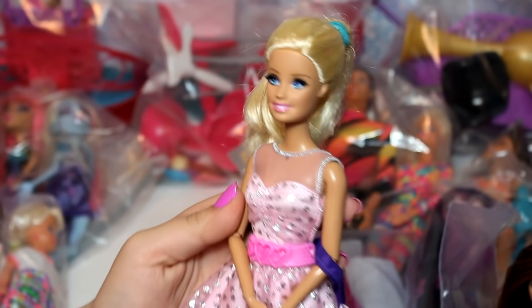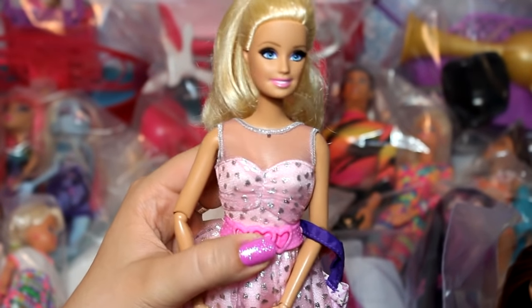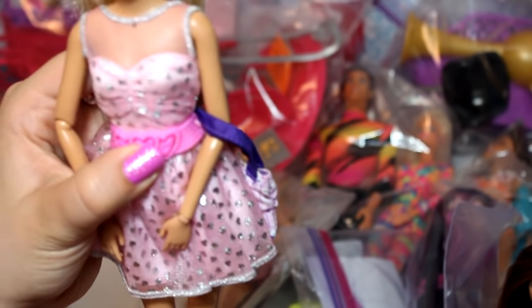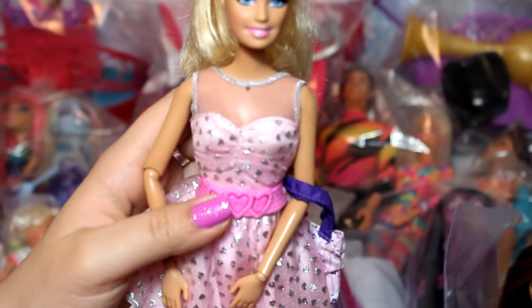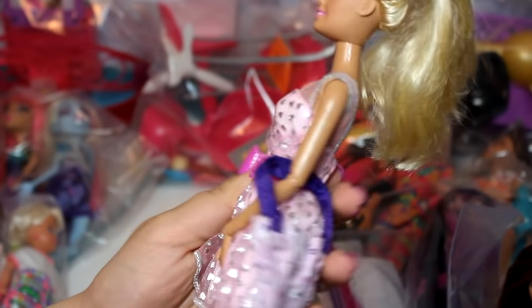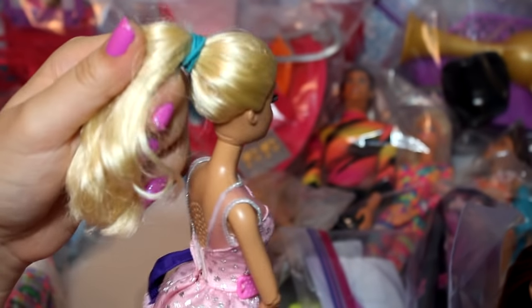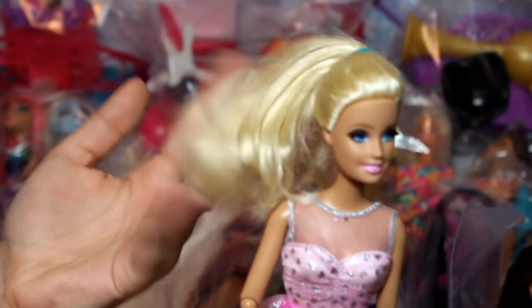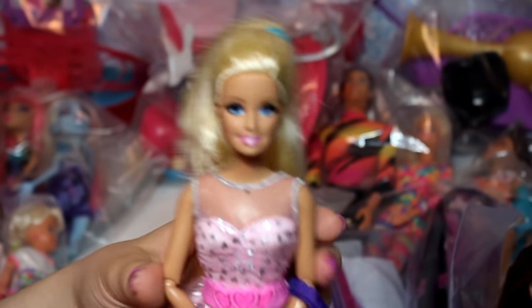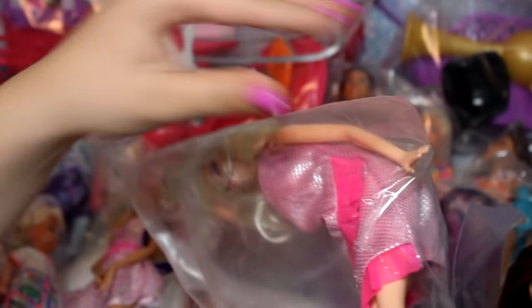Next up are these two that came together. Here is Barbie: Life in the Dreamhouse — I love her! I think this is the talking Barbie. I wasn't quite sure if she works... oh my gosh, it works! That's so cool. She is in really good condition and came in all her clothes. Her hair is in a ponytail, but I can already feel it's a bit stiff with gel, so she's definitely gonna need a hair treatment.